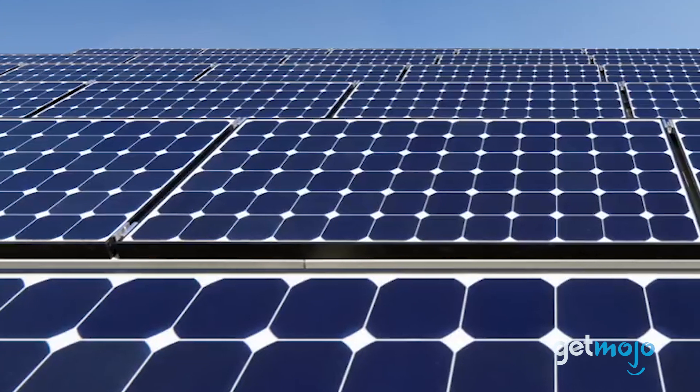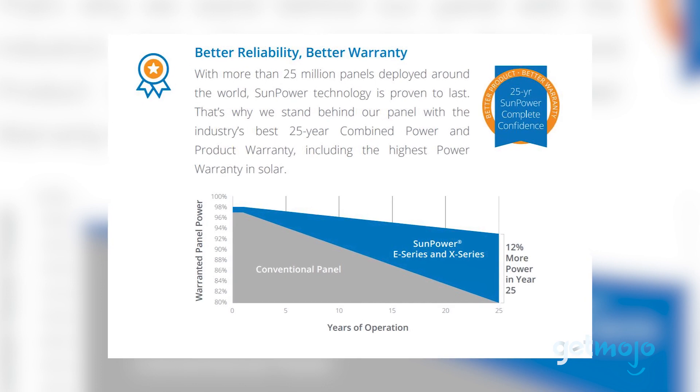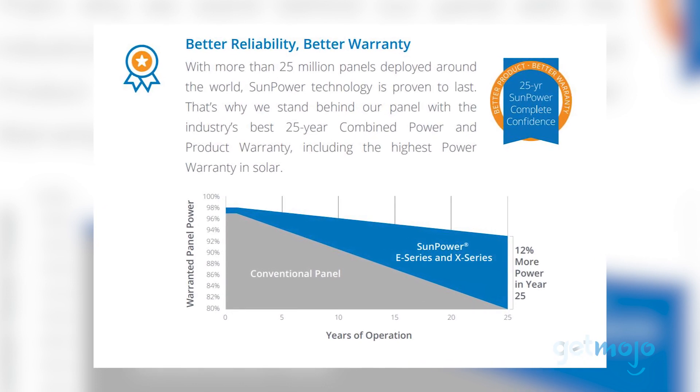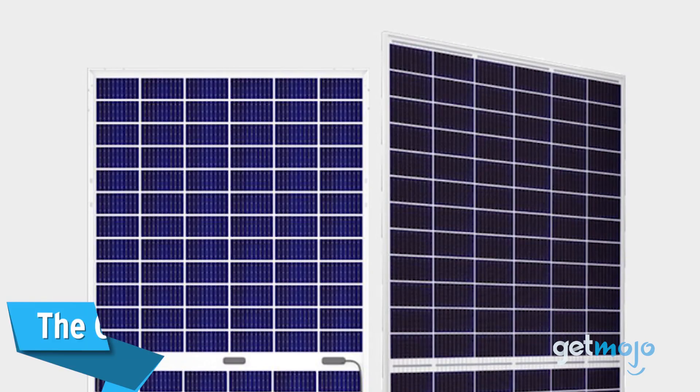Perhaps the biggest selling point of this X-Series model is its warranty. It comes with a guarantee that promises the solar panel's power output will not fall below 92% over a 25-year period.